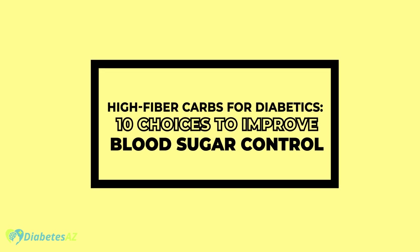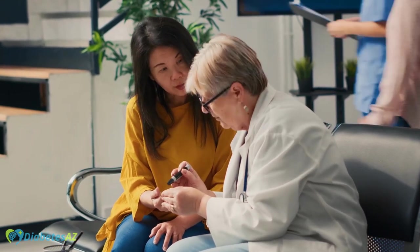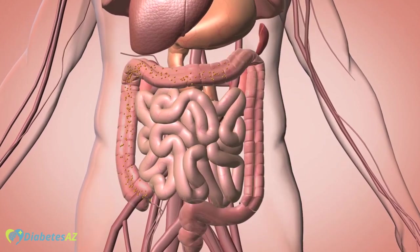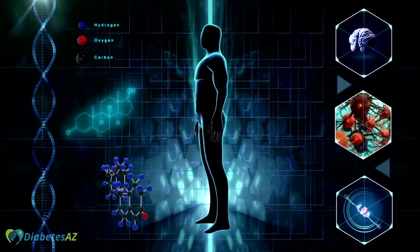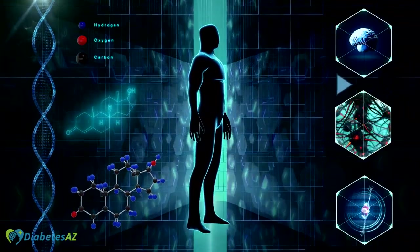High Fiber Carbs for Diabetics – 10 Choices to Improve Blood Sugar Control. Diabetes is a serious condition that affects millions of people worldwide, and managing blood sugar levels is crucial for those living with the disease. One way to do this is by choosing carbs that are high in fiber. Fiber is a type of carbohydrate that the body cannot digest, which means it doesn't raise blood sugar levels. Instead, it helps to slow the absorption of other carbs and can also help to reduce the risk of heart disease and other chronic conditions. Let's get into our list of the top 10 higher fiber carbs for diabetes.